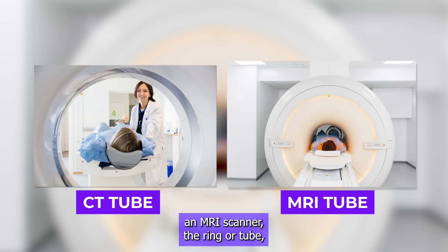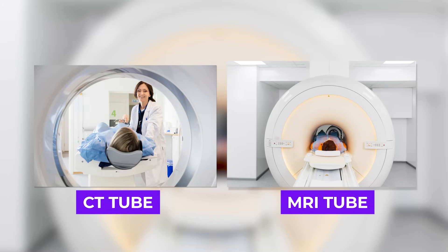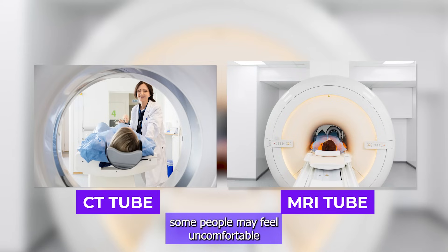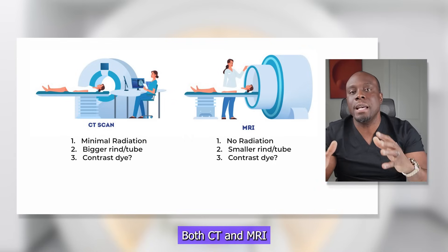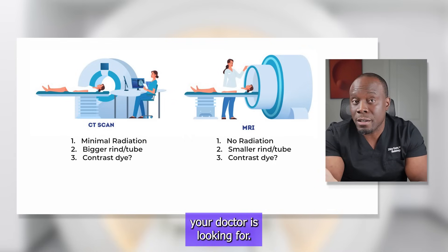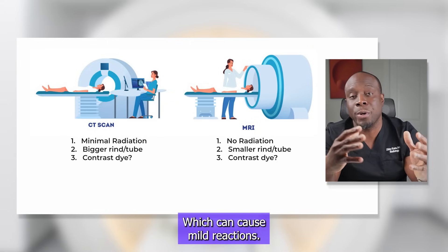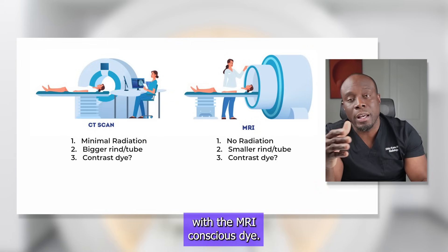However, an MRI scanner — the ring or tube where the patient goes in to be scanned — is designed to be small and close to the patient to ensure a strong signal and clear images, and also to keep everyone safe. Some people may feel uncomfortable due to its smaller enclosed space, especially those with a prior history of claustrophobia. Both CT and MRI may require contrast dye depending on what your doctor is looking for, which can cause mild reactions in some people. Reactions are even more rare with the MRI contrast dye.